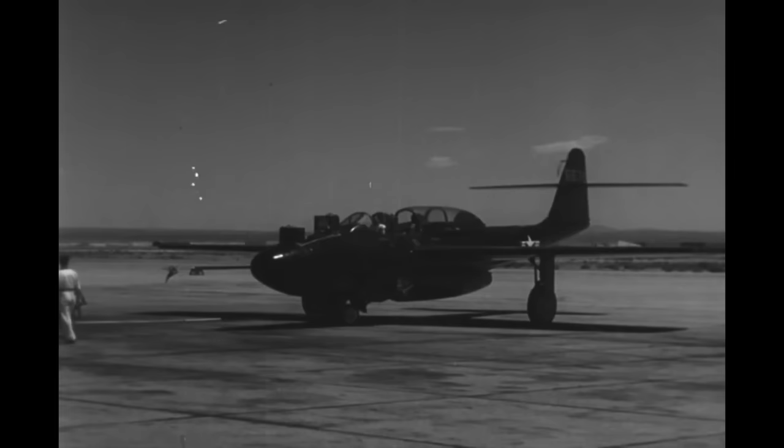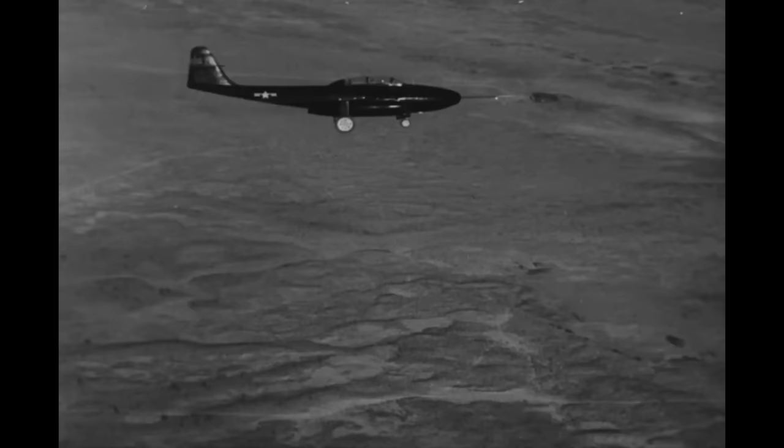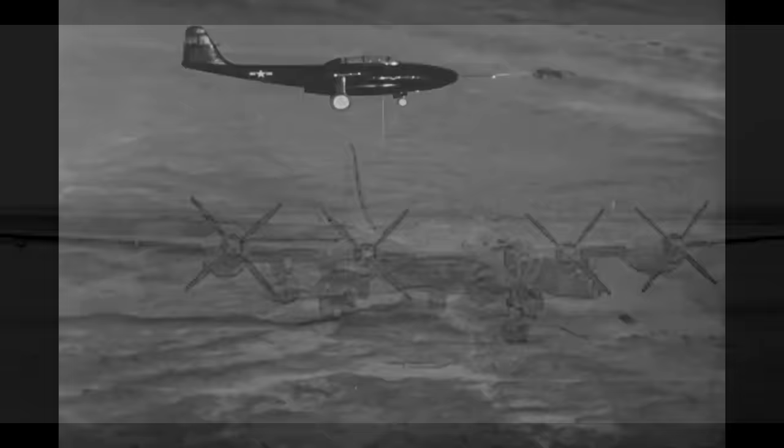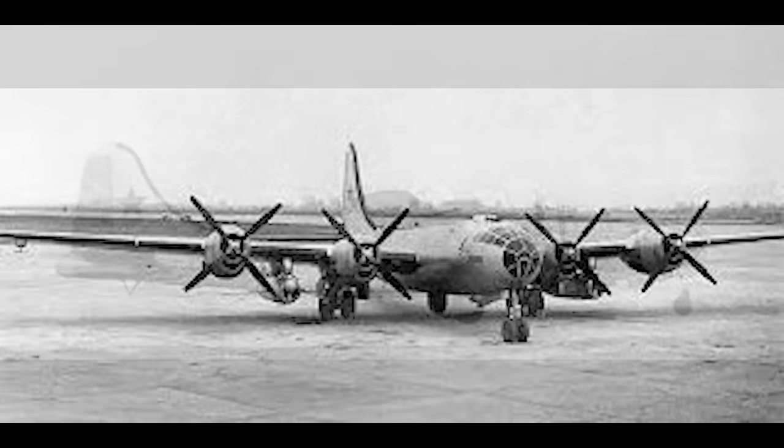When it finally entered service in 1951, the Scorpion was the most advanced fighter aircraft in service anywhere in the world. Further iterations over the course of the 1950s would introduce a succession of ever more sophisticated avionic technologies and ever heavier armament. It was a Buck Rogers aircraft that pushed the cutting edge of 1950s technology. When the F-89 was on the drawing board, the Soviet Union's only heavy bomber was the Tu-4 Bull, a very close copy of the B-29 Superfortress.